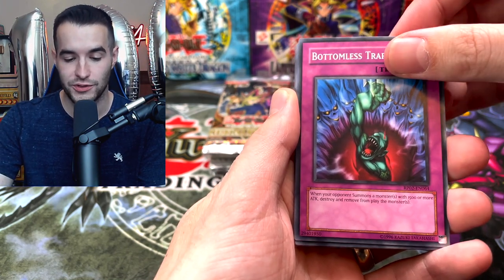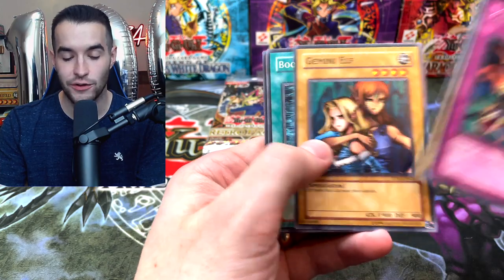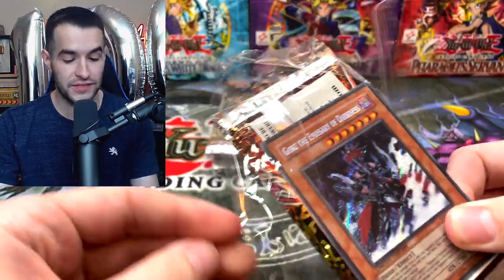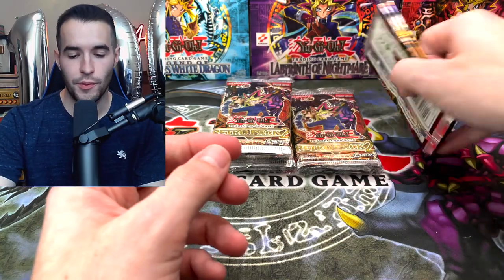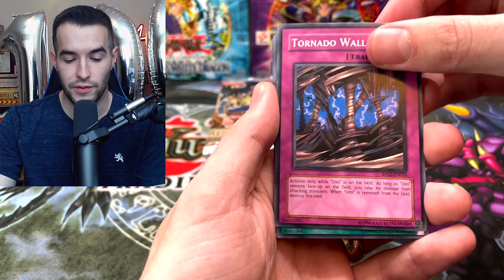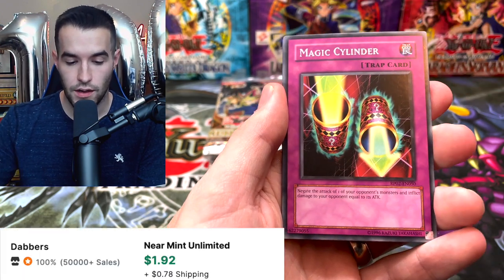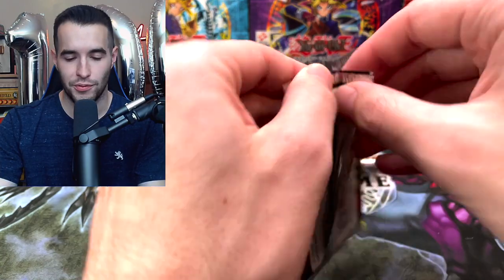Dust Tornado — the cool part is after this we still have more epic packs, not just Retro Pack 2. Bottomless Trap Hole, Premature Burial as a common, Chain Destruction, Thousand Eyes Idol, Gemini Elf, Book of Moon, and Guardian Sphinx. Halfway through — one Ultra, a bunch of Supers, can we get a Secret? It's been a long time since we've opened something this expensive. We did an MFC back in April, I think. Insect Imitation, Spear Dragon, Gravity Bind, Magic Cylinder, Gilosaurus, Azures Priest — no 'L' yet, which might mean something big at the end.